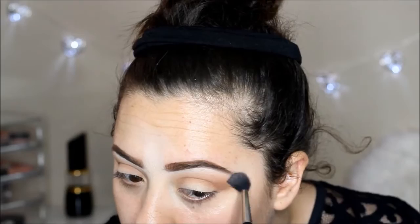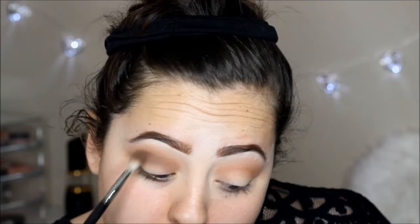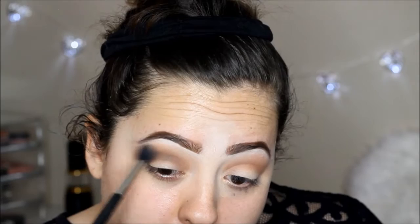I really like the quality of the eyeshadows and the price is amazing. This palette I think was limited edition, so I'm not sure if you can still get it. Then I'm going with a darker chocolate brown color, applying that right in the crease again to create more dimension and smoke that part out. Then I take my blending brush and just blend that again.